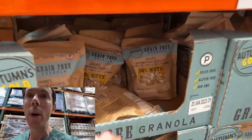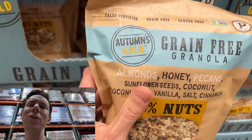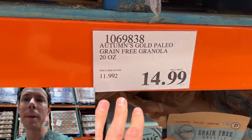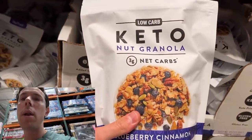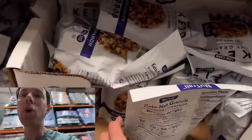The new paleo grain-free granola is the best you can do here. This company just has the best bars up front and the best granola — obviously more expensive, but still cheaper than most stores. Or go for the keto nut granola: no natural flavors, no BS, totally Bobby approved. I would stick with these two.